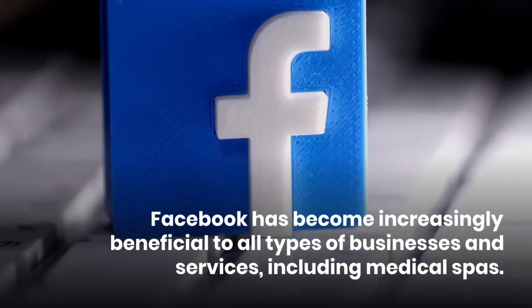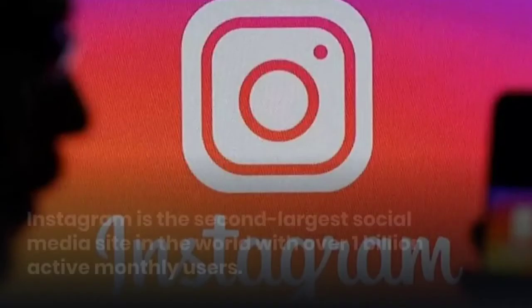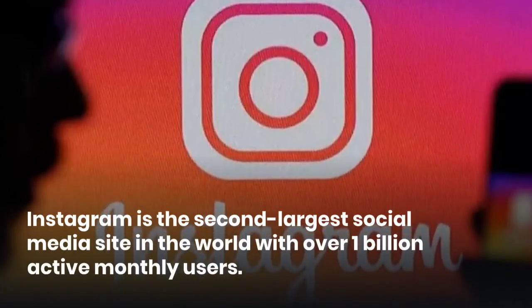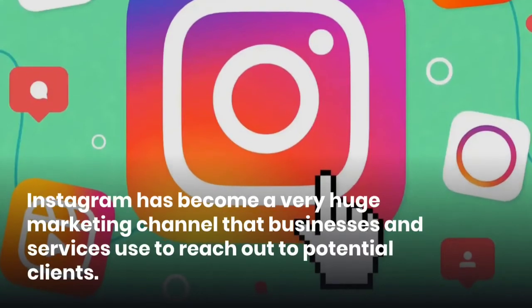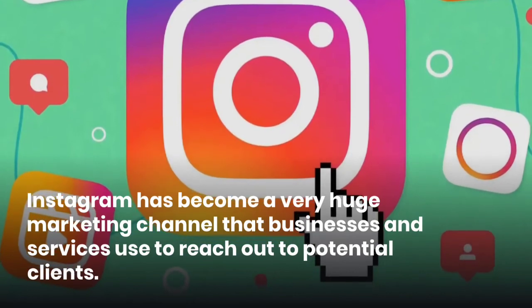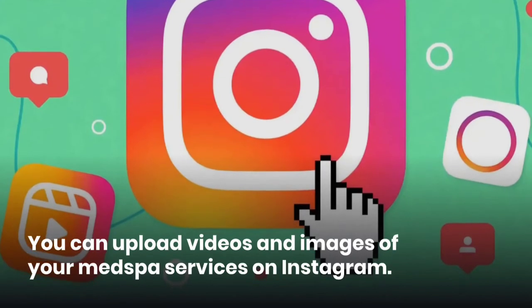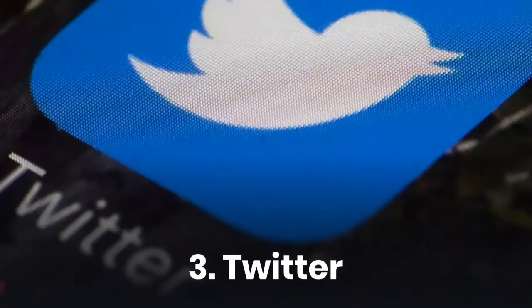Second, Instagram. Instagram is the second largest social media site in the world with over 1 billion active monthly users. Instagram has become a very huge marketing channel that businesses and services use to reach out to potential clients. You can upload videos and images of your med spa services on Instagram.